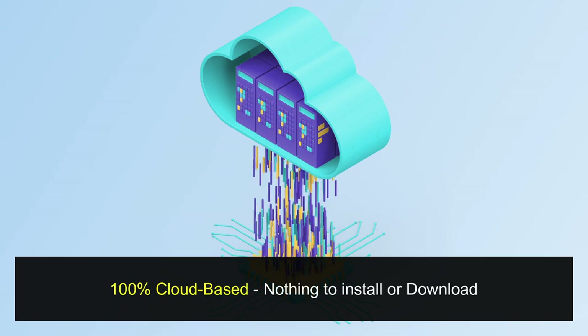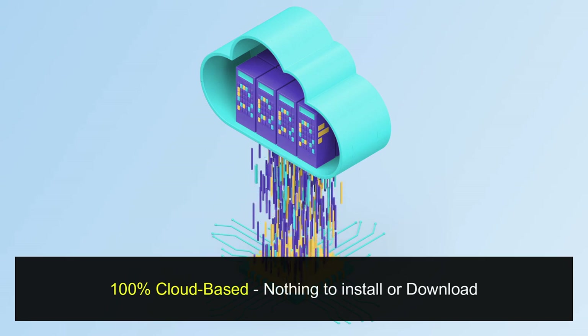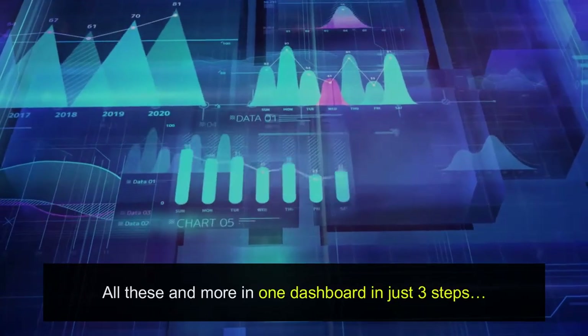100% cloud-based — nothing to install or download. 30-day money-back guarantee. All these and more in one dashboard in just three steps.